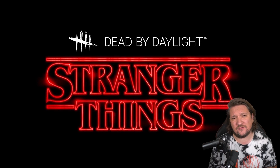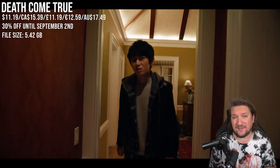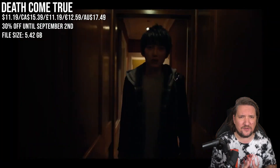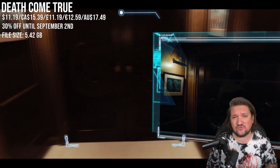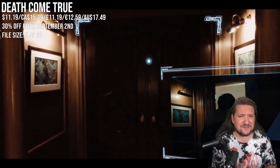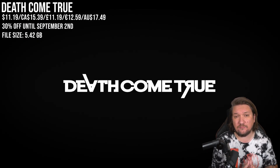For FMV fans, Death Comes True is for you. I'm a big fan of the genre and this is by far the strangest one I've played in a long time, and certainly on the Switch. You get a little rotational movement with the camera, working through dialogue and on-screen actions — it's part killer, part mystery adventure as you try to uncover the truth. Genre fans, 30% off — a decent little discount. As is traditional with the genre, it's a short runtime but it does pack multiple endings.